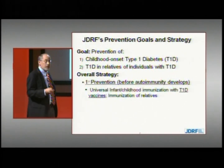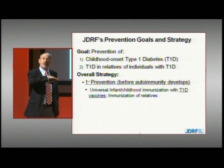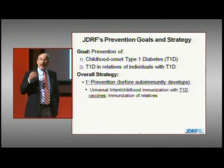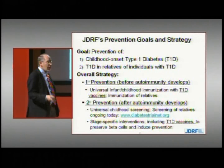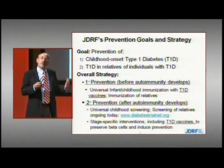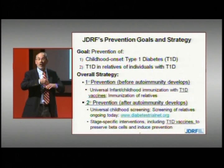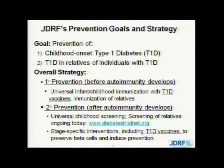The overall strategy for primary prevention — prevention before the onset of the autoimmune process — is the concept of immunizing every child to prevent type 1 diabetes, so-called universal immunization, while also immunizing relatives at high risk. On the secondary prevention side, one would screen all children for risk and intervene with therapies. In that setting, diabetes vaccines will probably be part of a combination of therapies used to induce durable immunoregulation to confer long-term prevention.